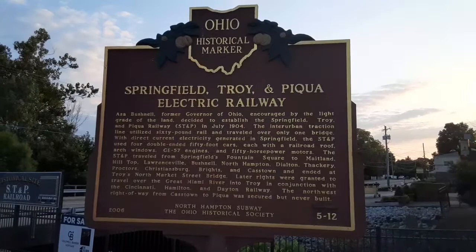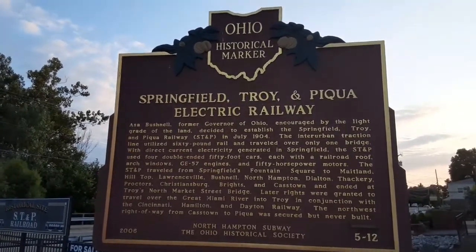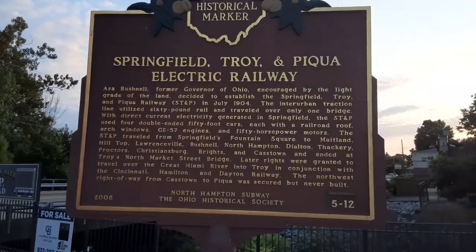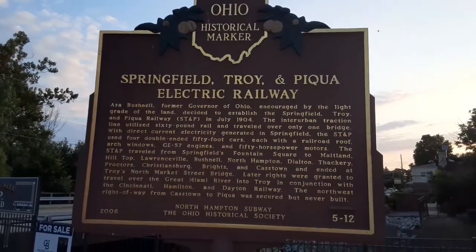In 1904, the Interurban Traction Line utilized 60-pound rail and traveled over only one bridge with direct current electricity generated in Springfield.